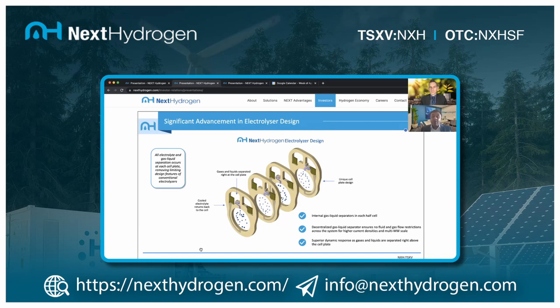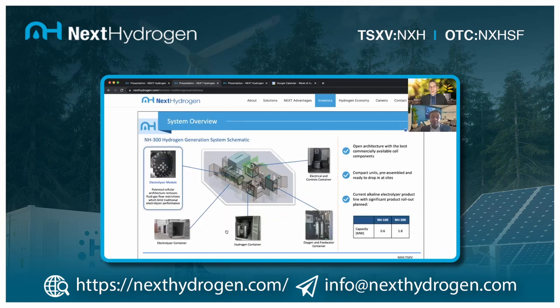This unique design gives three distinct advantages. First, you can pass a lot more current through the system without the choke points of traditional systems. Second, you can better load-follow the renewable energy resource because you're separating gases and fluids right next to the cell, not in external gas-liquid separators. Third, because fluid-gas circulation remains the same in each half-cell, you can increase the stack size much more easily, offering a more scalable solution. Less materials used, better ability to capture renewable energy, and inherent economies of scale — a very powerful combination to reduce electrolyzer cost.